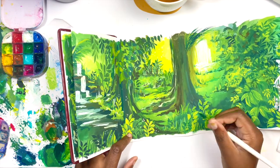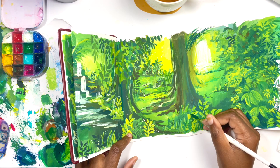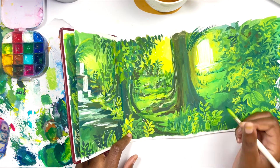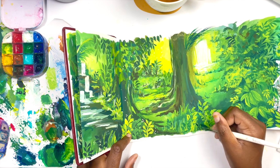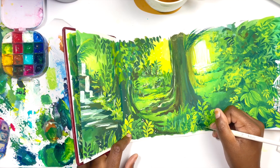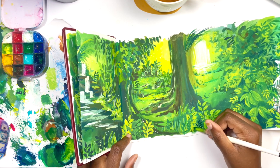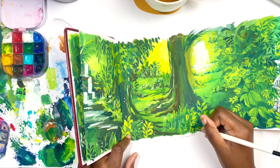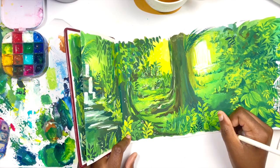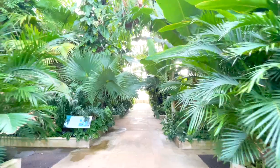I wanted each page to be a piece of art on its own, but I also wanted it to tell a story when opened up — a continuous painting. That's why I would every so often open the accordion sketchbook to add details to tie everything together, ensuring I'm using the same colour schemes as well.